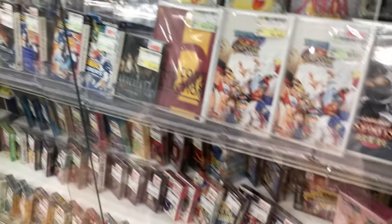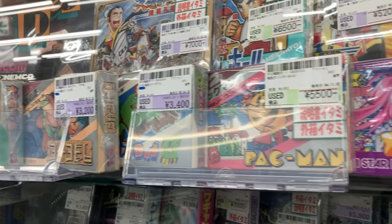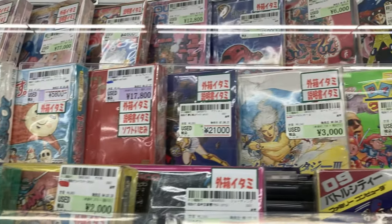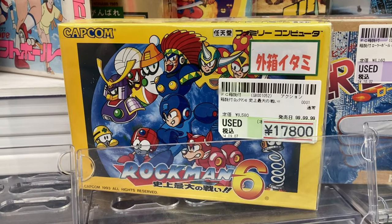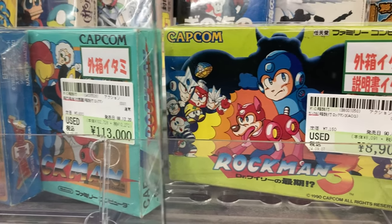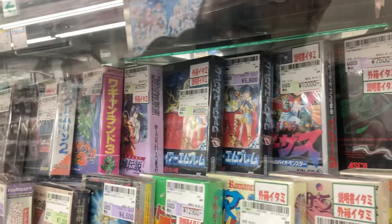Nobody cares about DS games. GameCube and N64 are still decent here — you can get those at pretty good prices. Dig Dug 7,000 yen boxed. A lot of boxed Famicom here — some of these covers, the artwork is just so nice. Rockman 6 for 17,000 — that's crazy. The Rockman games are crazy. 113,000 for Rockman 1 boxed — it's the rarest one because it's the oldest. Gremlins 2 for 9,800 — we have that one, we certainly didn't pay that.